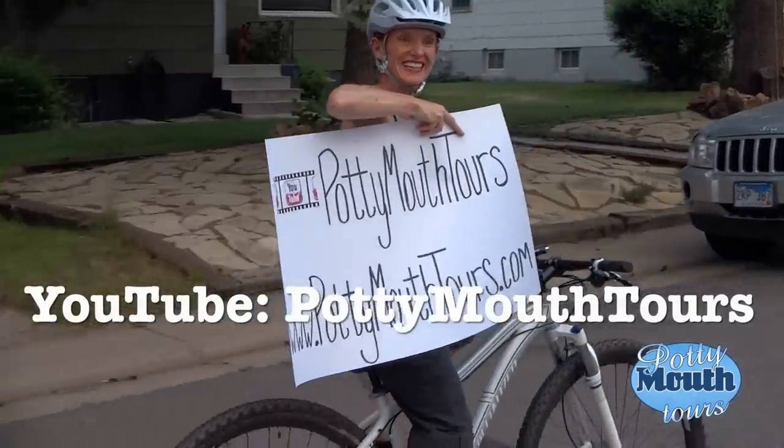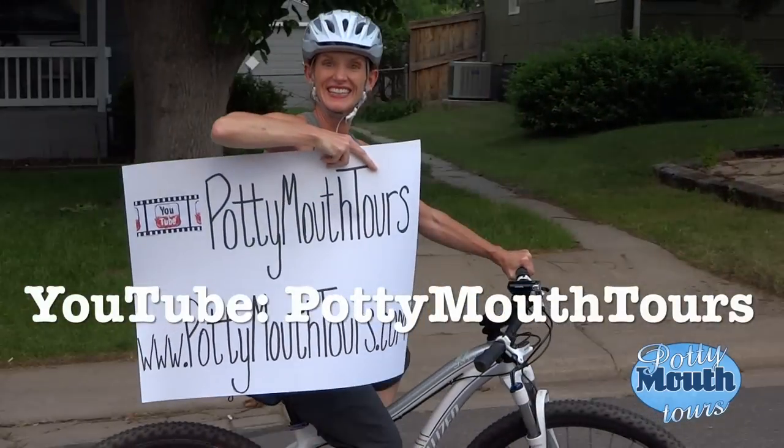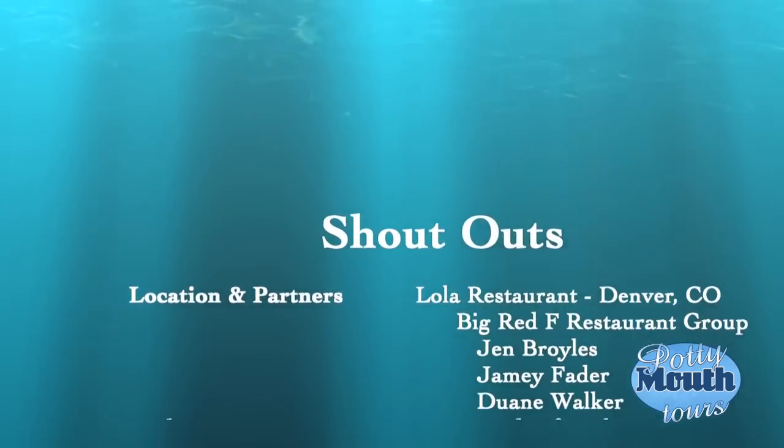So you don't miss our new releases, subscribe to the Potty Mouth Tours YouTube channel. See you next time, guys!